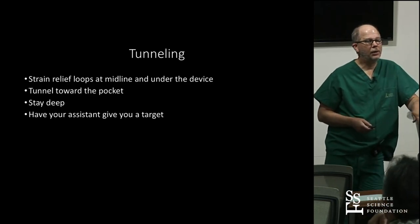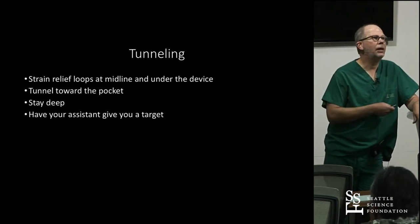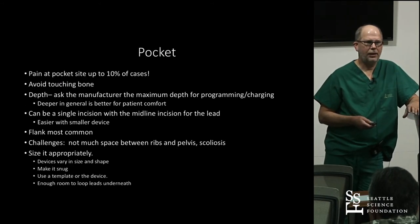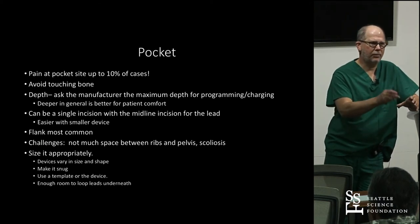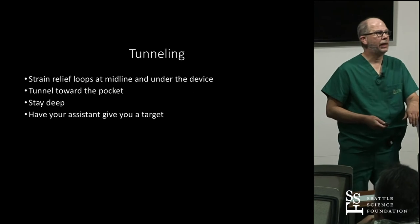For tunneling, put loops at the midline as well as at the pocket, tunnel toward the pocket, and stay deep. Have your assistant give you a target. A single-incision pocket is easier with a smaller device — a bigger device makes it more challenging.